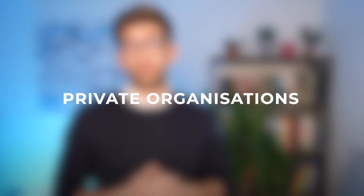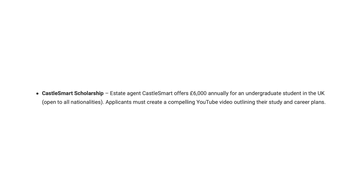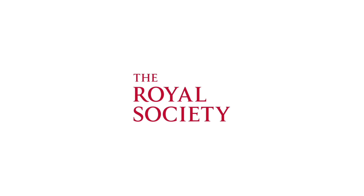The final and excellent place to look is private organisations. There are many charitable organisations and foundations that offer scholarships to international students, particularly those applying from the developing world. It's worth doing a lot of research around this and reaching out to those organisations to see if they have any opportunities. A good place to start is the Castle Smart Scholarship or the Royal Society Grant.